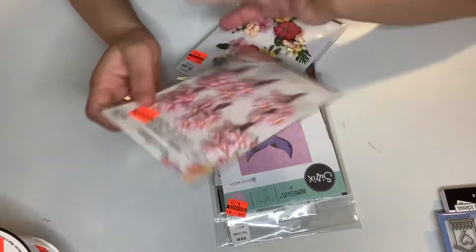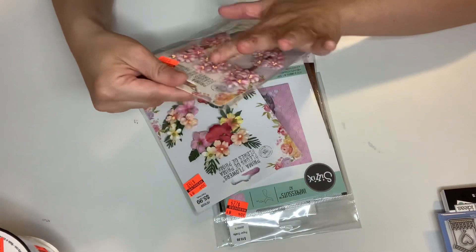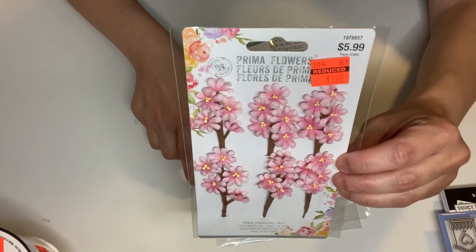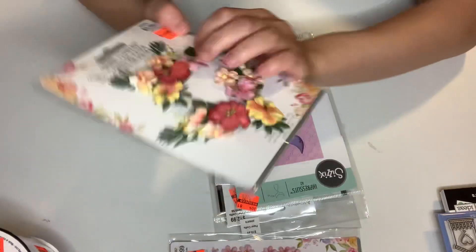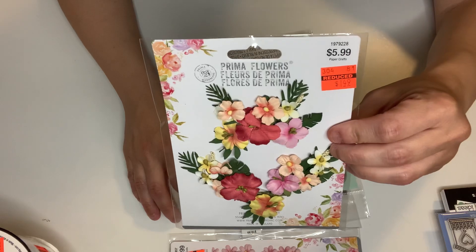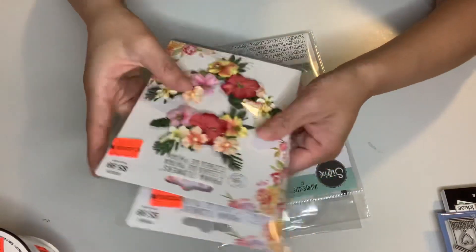I got another pack of these — I went to a different Hobby Lobby. Prima flowers for $1.49 on clearance. And then I got one more of these for $1.49. Beautiful. I'm going to use these to make wreaths on cards.